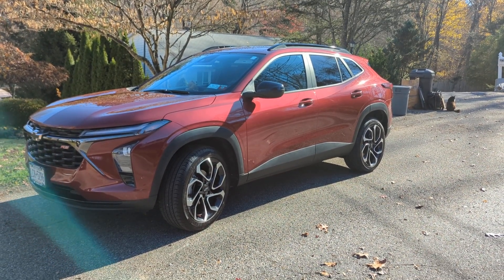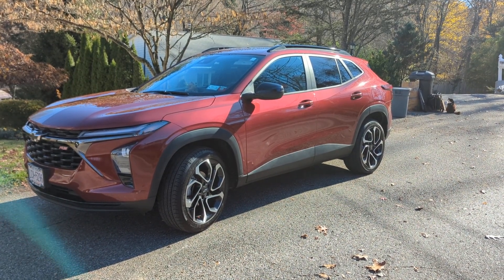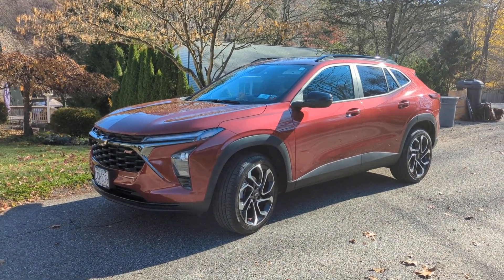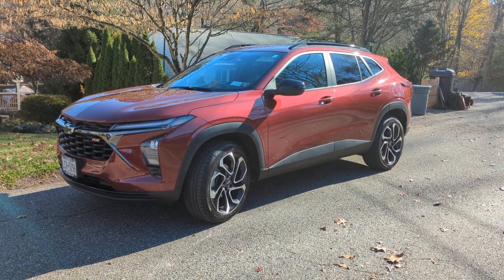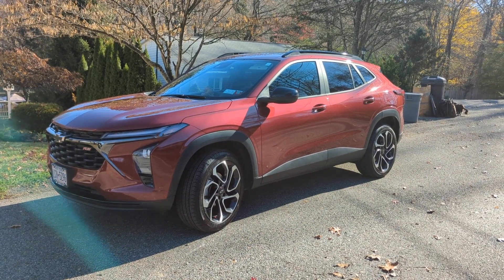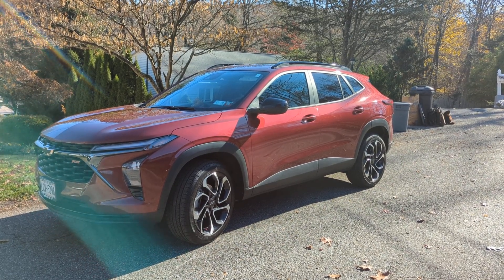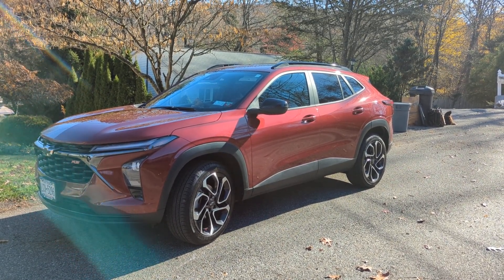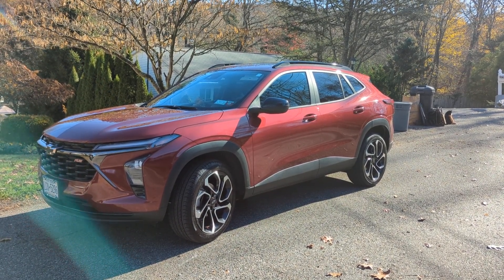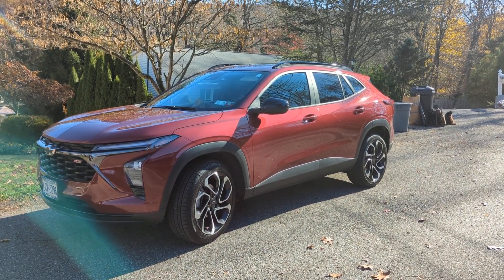I see on the Facebook group for the 2024 Trax that a lot of people are seeing dealerships pull the same crap they did last year with the Ford Maverick and other hot new cars — dealerships just can't help themselves throwing on a $1,500 stripe package that costs them a hundred bucks, looking for cheap and easy ways to gouge you. I am proud to say that Mount Kisco Chevrolet did not do that with us.